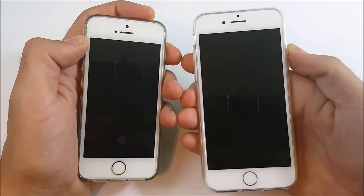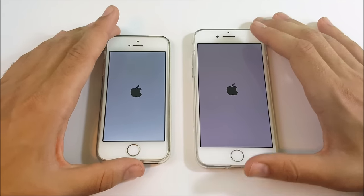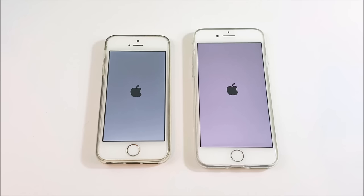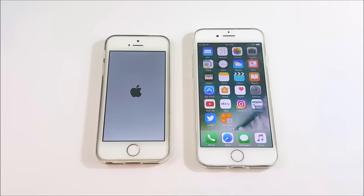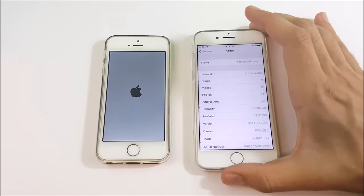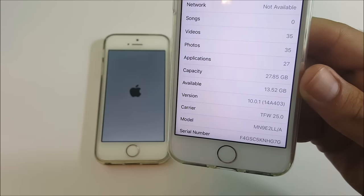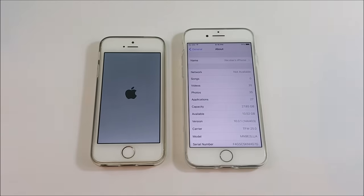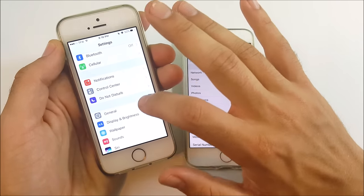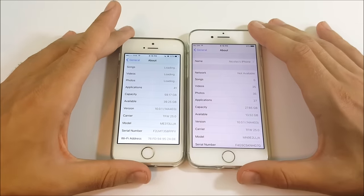Let's go ahead and boot these guys up at the same time. The iPhone 5S showed the Apple logo first, but the iPhone 7 with that A10 Fusion chip got to the home screen first — and that's what really matters. Both phones are running the same iOS 10.0.1 (14A403). The iPhone 5S did take quite a bit more time to fully boot up, though how often do we really boot our devices?